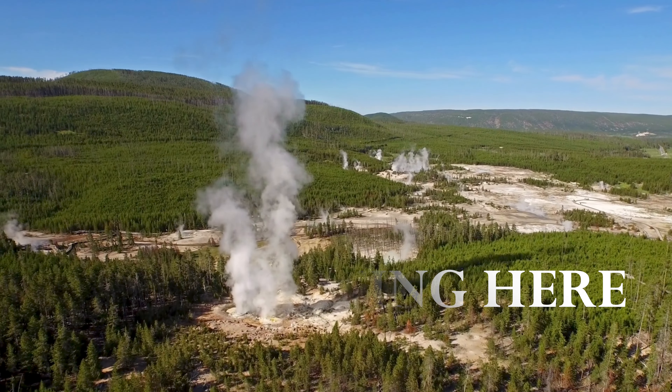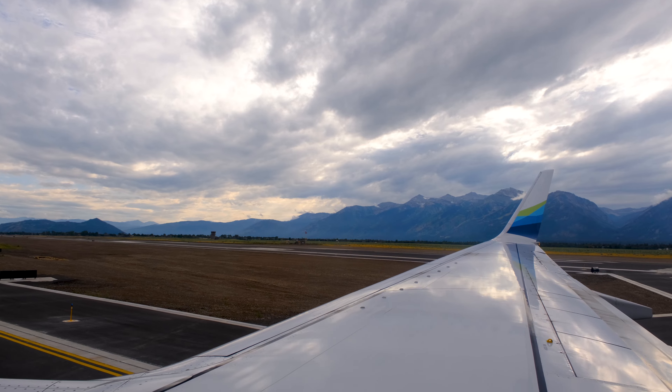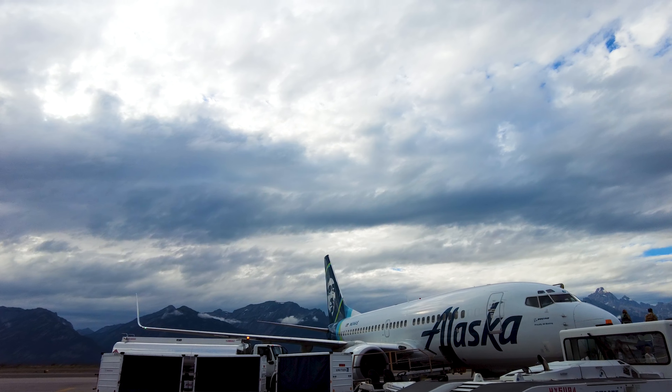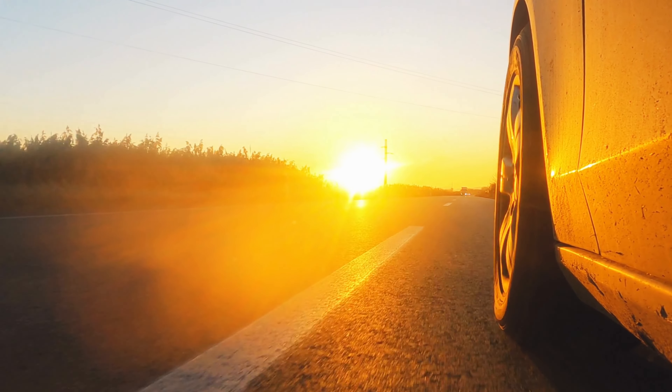Getting here can be quite the journey and you can fly into the area, as the closest airport to the park is Yellowstone Airport in nearby West Yellowstone, Montana. There are also other airports in Bozeman, Montana, Cody, Wyoming, and just south at Jackson Hole. Of course you can always drive if you don't fly.